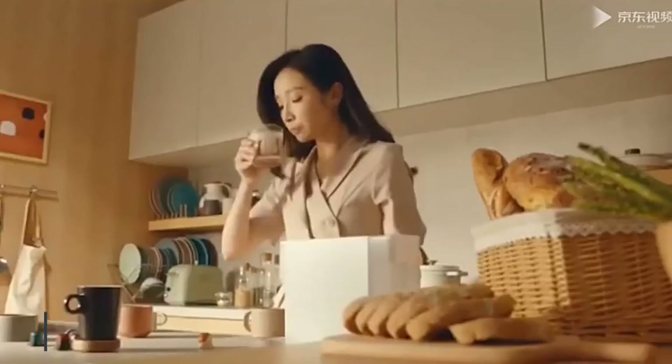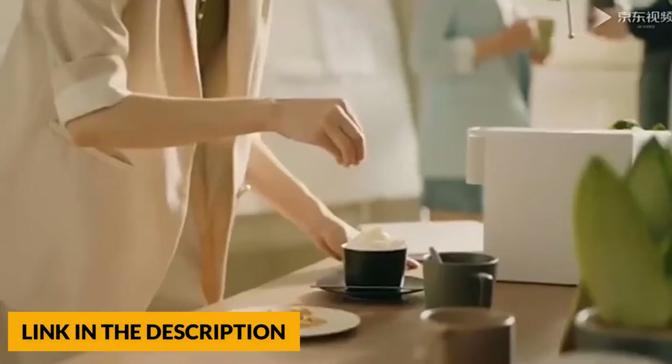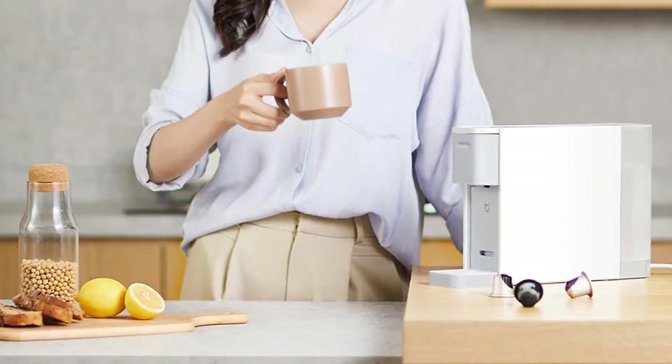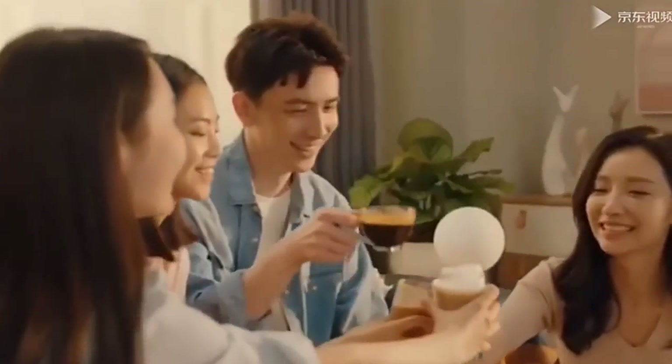This coffee machine has simple operation: press any key to turn on, wait 35 seconds to finish heating, open the lid and put in the coffee capsule, close the lid and press the button to finish the coffee. It is also lightweight and portable. The front width of the coffee machine is 8.5 centimeters, which does not take up much space.